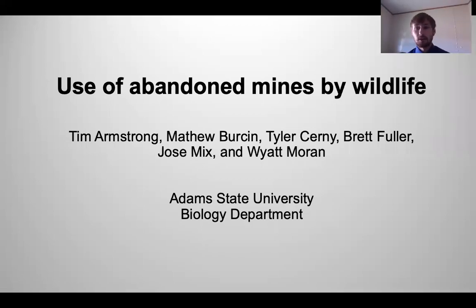Hello, my name is Brett Fuller and today I will be discussing the use of abandoned mines by wildlife, a project orchestrated by Dr. Tim Armstrong.